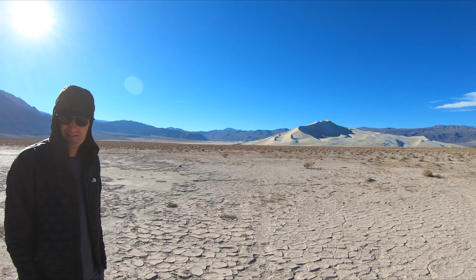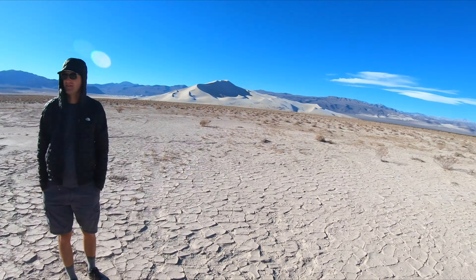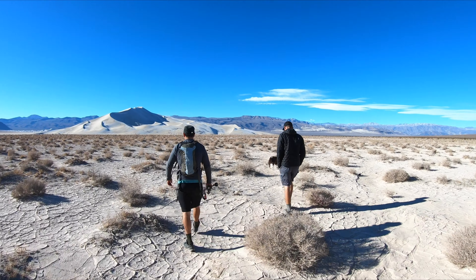We're going to walk all the way up the ridge there? Yep, very top. How long do you think this will take us to get to the base of the dunes? 15 minutes? Alright, we'll pick it up there.